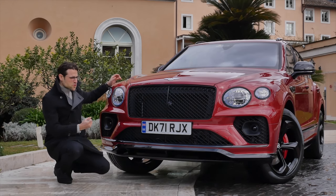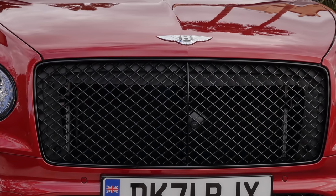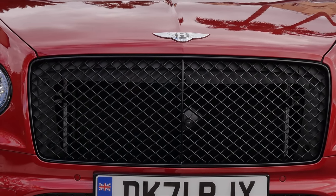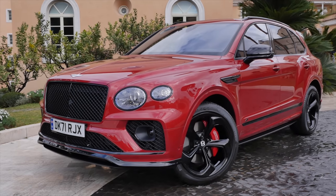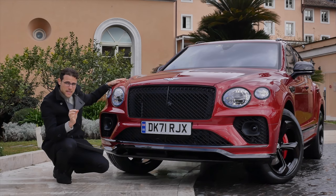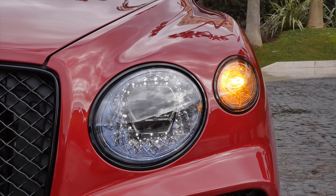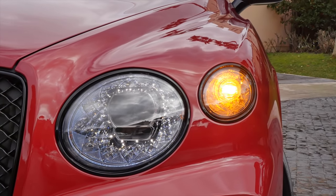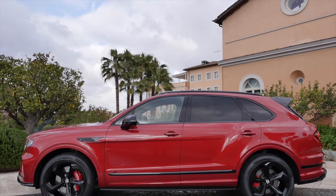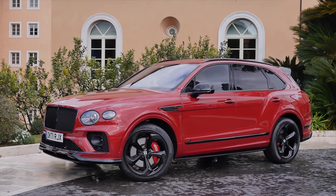Of course, the Bentley looks strong from the front, but here in the S version all blacked out to create a more sinister look — the sportiest version. Even though this won't be the most powerful one engine-wise, it will be the sportiest one. Why? Let's dig into the details. Beautiful retro-style round headlamps and turning indicators are right next to them. The length at 5 meters 13, or 202 inches — pretty massive.